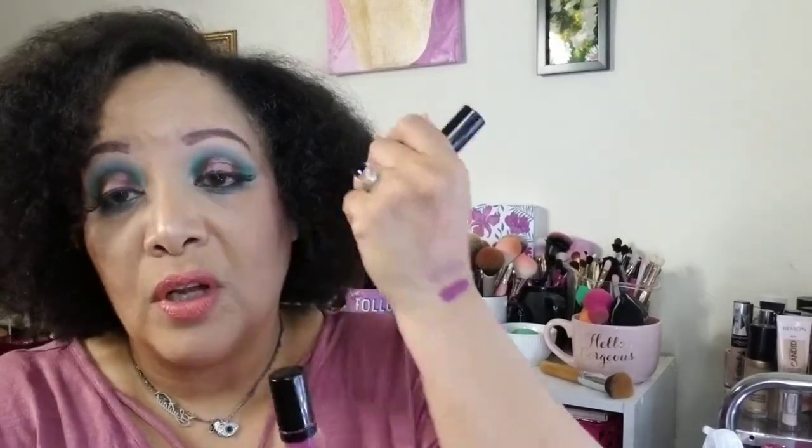Next up are these Jordana liquid lipsticks, the Sweet Cream Mattes. This one is in Sugared Plum. Sometimes you just need a nice spot of bright color — that beautiful light plum where it's not so vampy that it feels like a fall/winter color, but it's got enough vamp. It's like a spring summer vamp — more of a raspberry-out plum. And then this is Tiramisu right here.